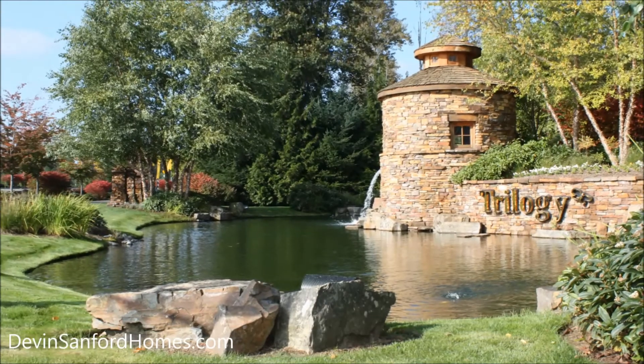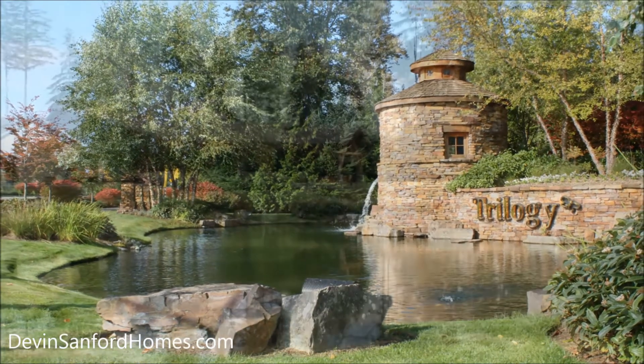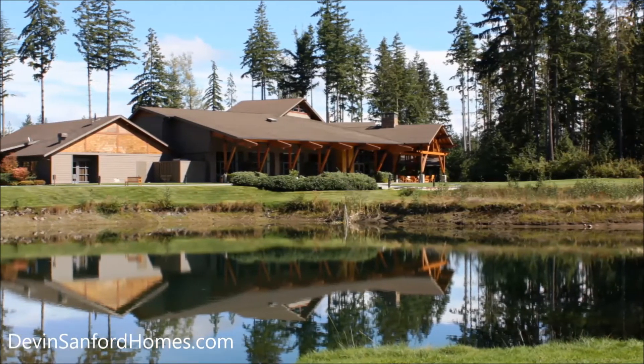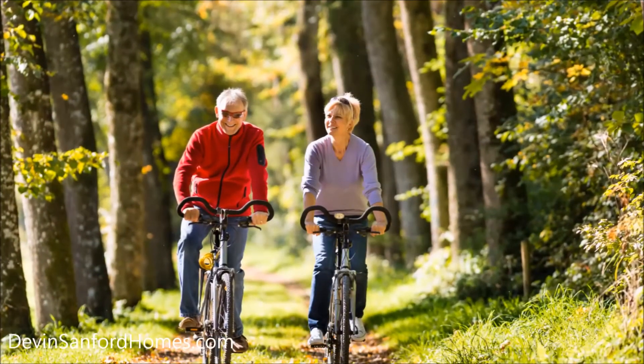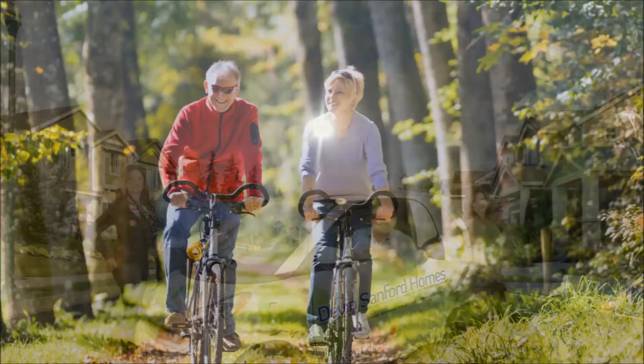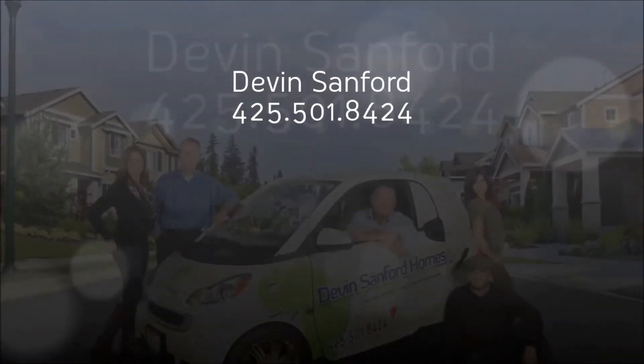Nourishing both body and spirit at the relaxing Tranquility Spa, conveniently located within the city of Redmond, Trilogy at Redmond Ridge combines natural beauty with an active adult lifestyle. Contact Devin Sanford today for more information about this beautiful home.